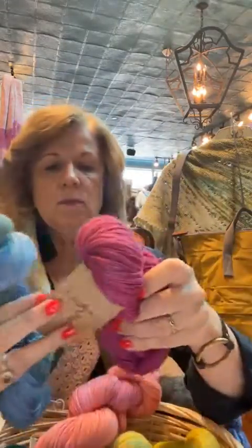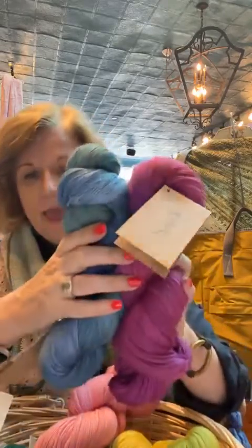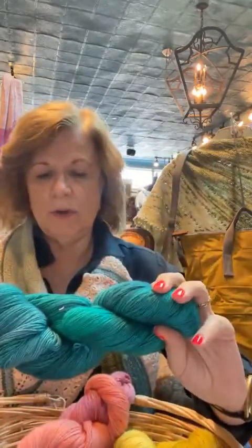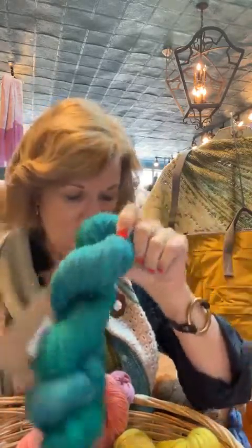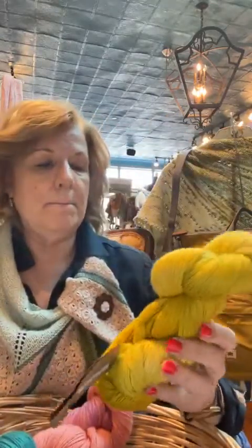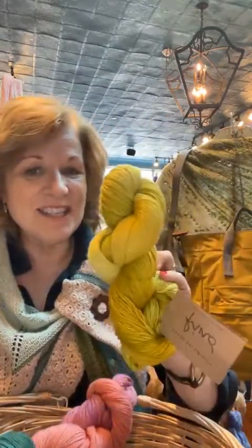Let me tell you some of the colorway names. This one here is Diving Bell. This one here is Brocade. This is my favorite - we get this in the super bulky sometimes too - Malachite. And this lovely yellow here is Topsy-Turvy; it's got just the slightest tint of green in that yellow.